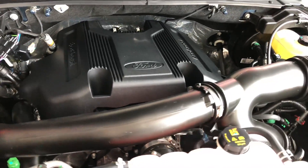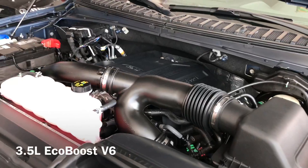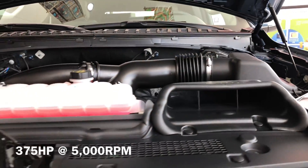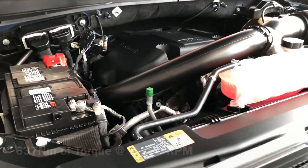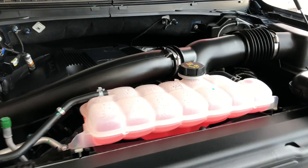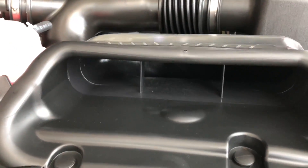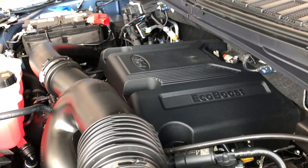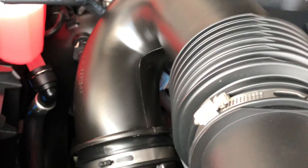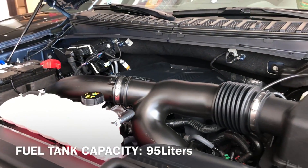The 4th generation Expedition only has one engine option, which is the 3.5-liter EcoBoost V6 engine. It produces 375 horsepower at 5,000 rpm and 637 Nm of torque at 2,250 rpm. It is paired with a 10-speed select-shift automatic transmission, and all that power is transmitted to the 4-wheel drive system. 0 to 100 km/h times are tested to be around 6.5 seconds, with a mixed fuel consumption rating of 8 km per liter. Fuel tank capacity is 95 liters.